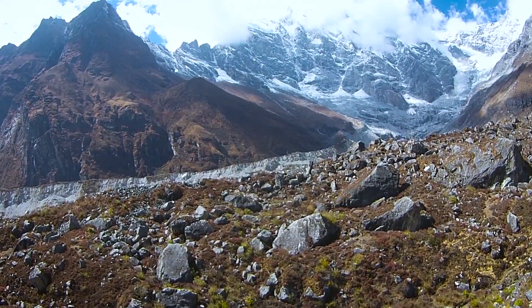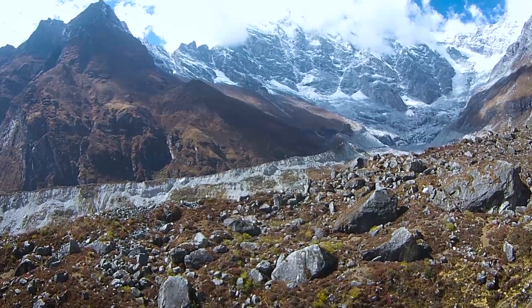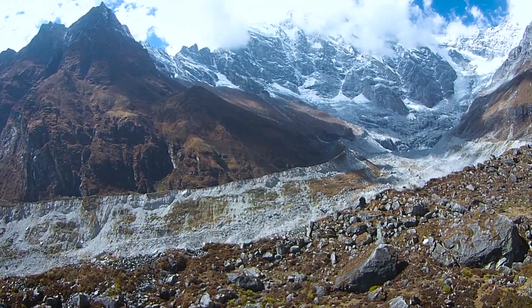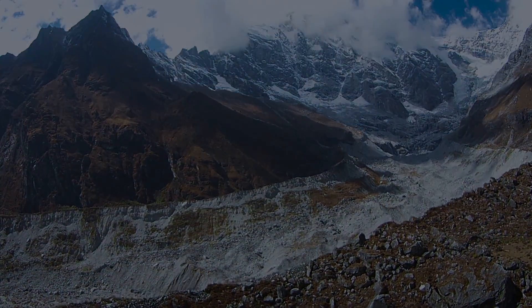The Himalayas — not just a huge mountain range, but also one of the world's largest water catchments. And one of the least understood.